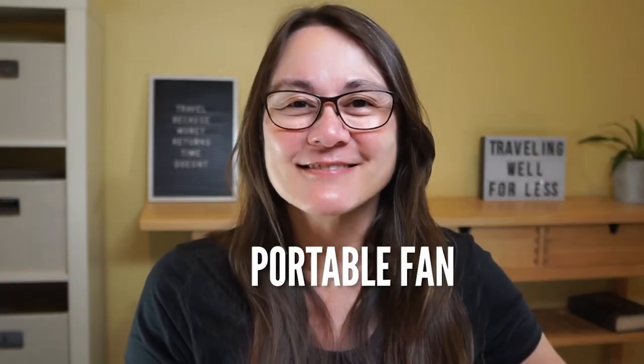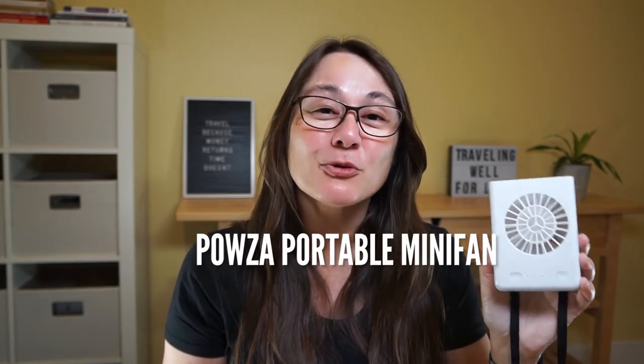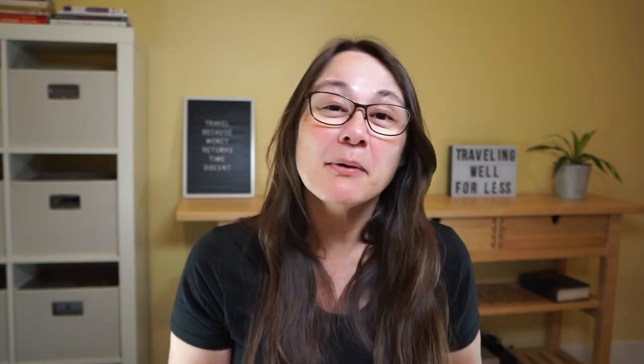Saying it's hot in Las Vegas is like saying it's cold in Antarctica — it's a given. If you get hot easily, you'll want to bring a portable fan. The Pauza Portable Necklace Multifunctional Rechargeable Fan will keep you cool and even has three speeds. You can put it on the table or hang it on an umbrella while relaxing at the pool, sit it next to you while playing the slots, or wear it around your neck while exploring the Las Vegas Strip. Pro tip: the fan is rechargeable by USB.